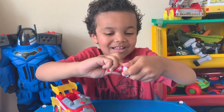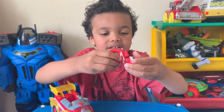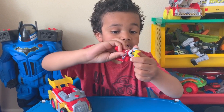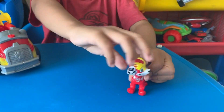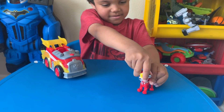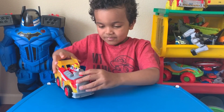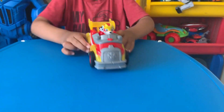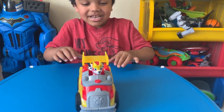Does his head move? Chest twisty — so his head spins. It does spin! His head spins. Look how fast that is. Looks like he's starting engines. Oh, he can spin!